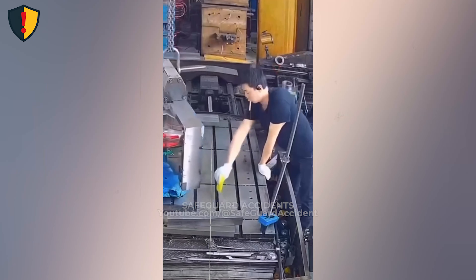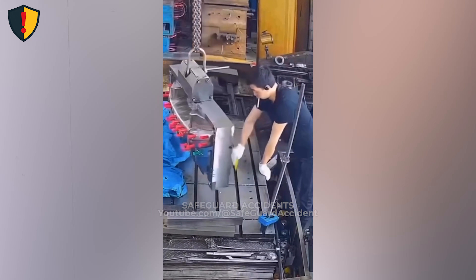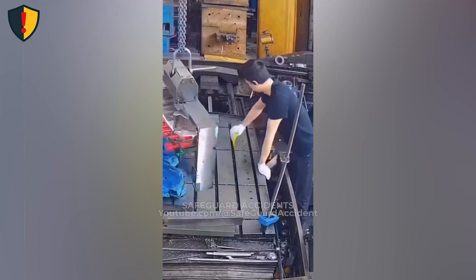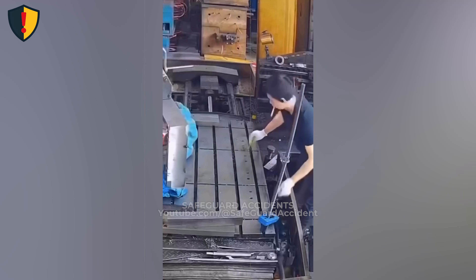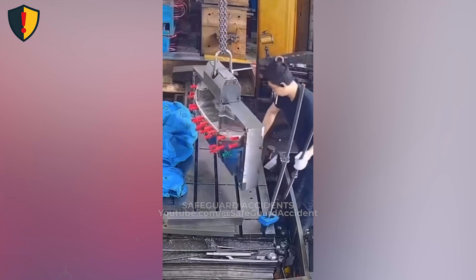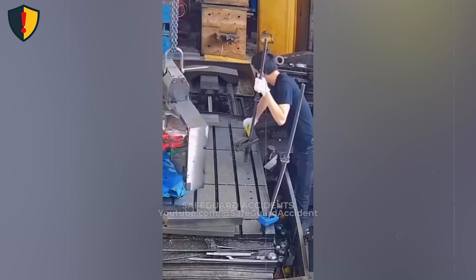Heavy equipment doesn't announce when it's about to move. If something can fall, pivot, or slide, it will, once the last resisting force disappears. Cleanup should only happen after equipment is mechanically secured, energy is removed, and the space beneath is treated as a no-entry zone. Stability isn't proven by stillness. It's proven by restraint.